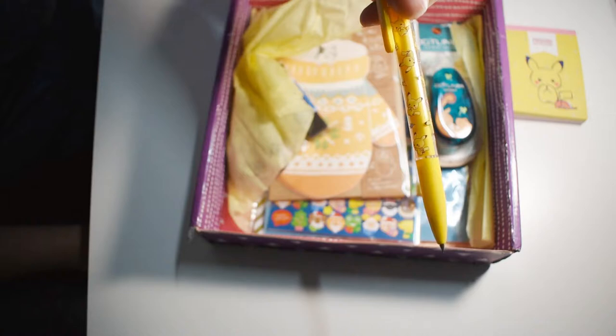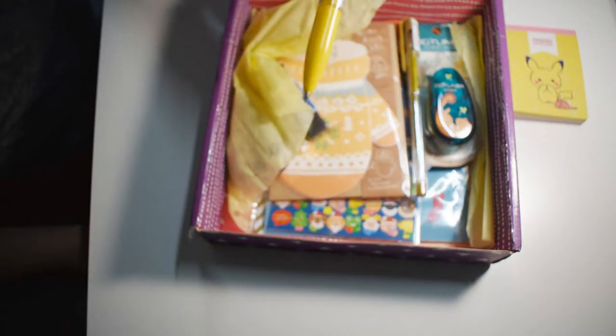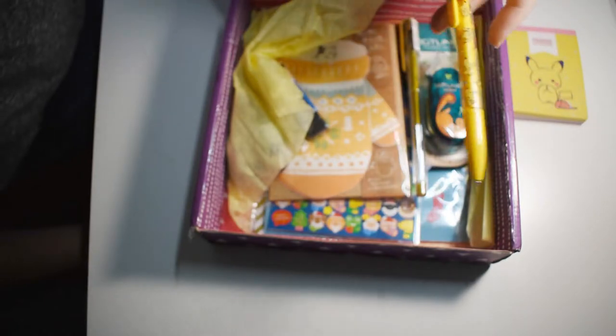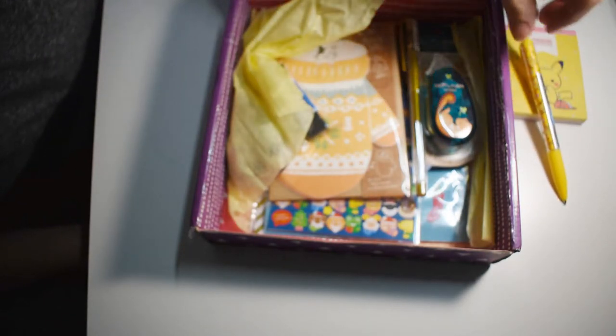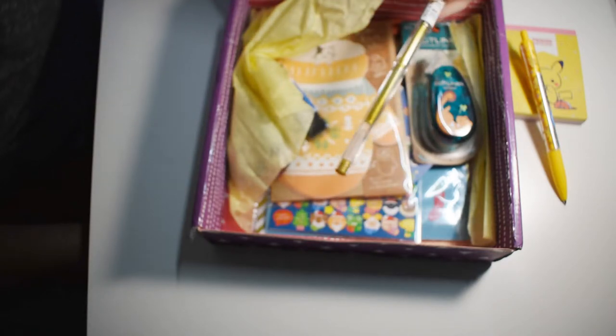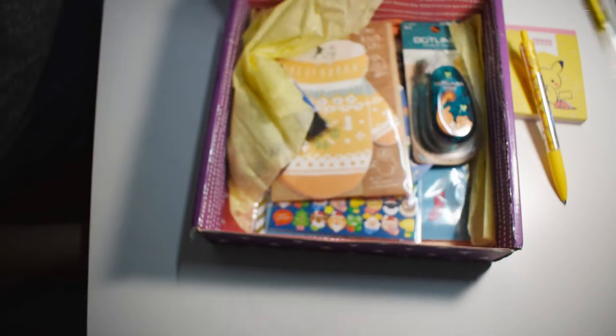Here's a little Pikachu pencil. We'll test it out in a little bit. I'm not crazy about mechanical pencils but I use them when I get them. Here's a good old fashioned gold gel pen. We'll play with that in a little bit too.